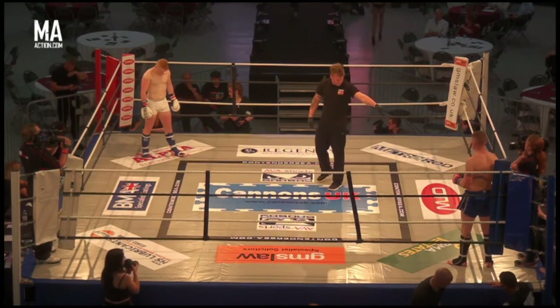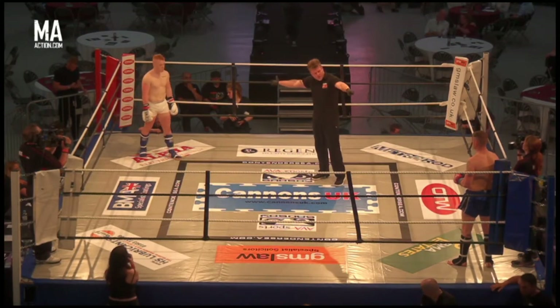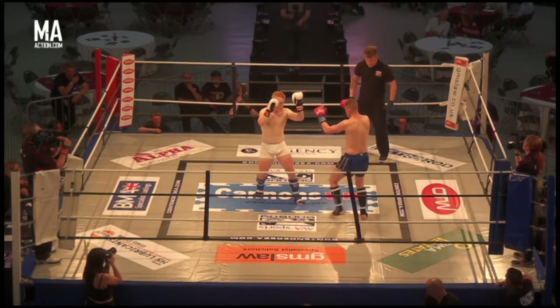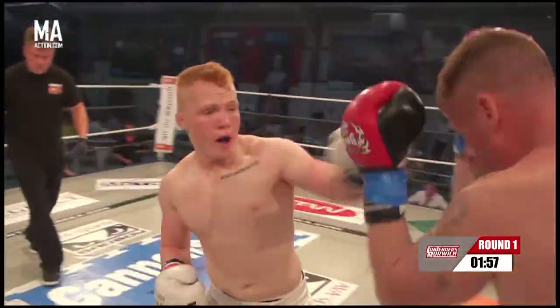I've got a declared interest right away here — Matt Beacroft fights for Unit One Gym, this is the gym I train at. I've done some sparring with him; he's strong, fast hands, good kicks. He goes straight into action — that was his game plan, to come out fast.